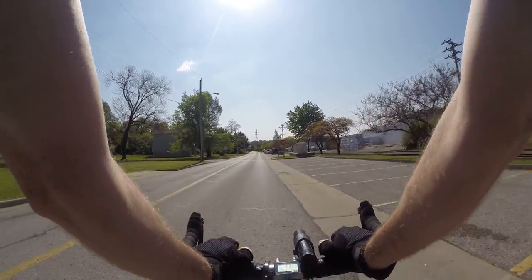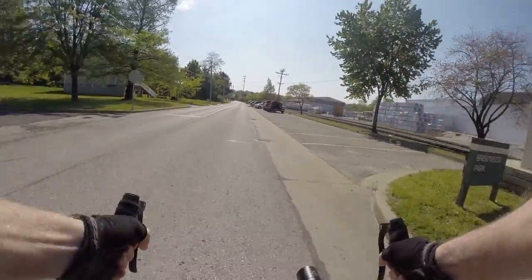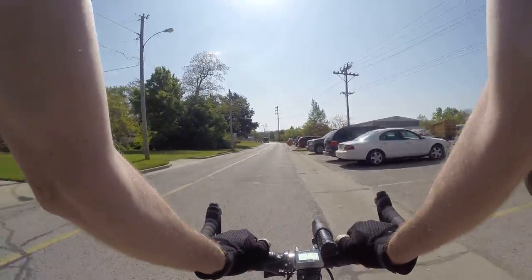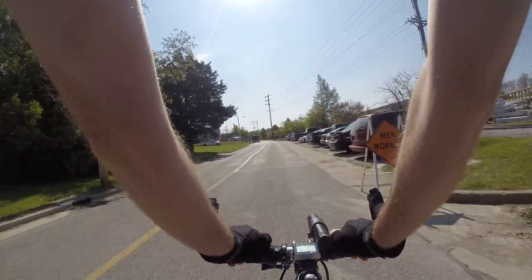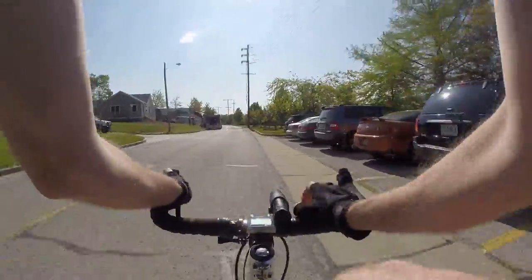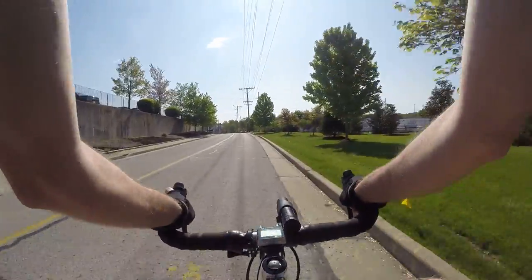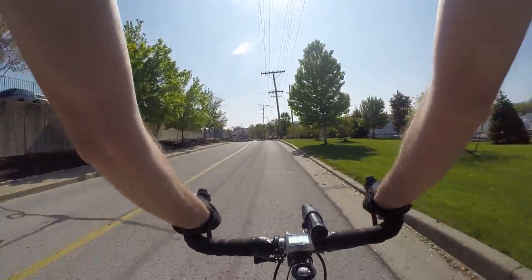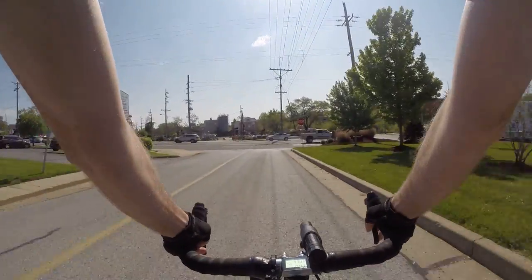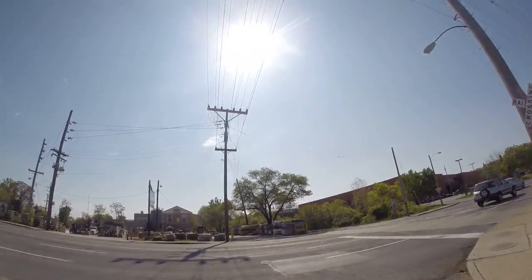I have fairly light skin and I burn pretty easily, though I'm not sure that even really matters. The sun is good for you — in the summertime, about 15 minutes of sunlight exposure is great for vitamin D. But any more than that isn't necessary at all, at least I don't think so. So put on that sunscreen.